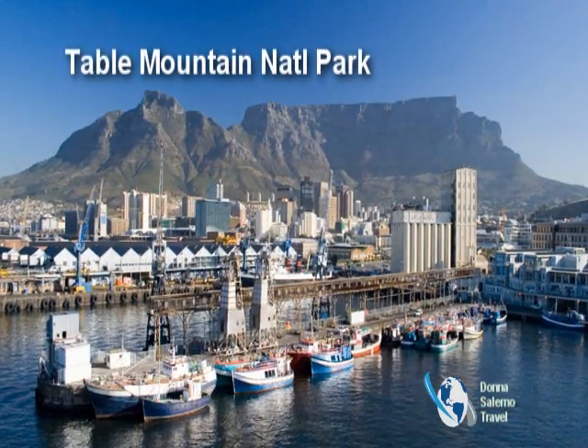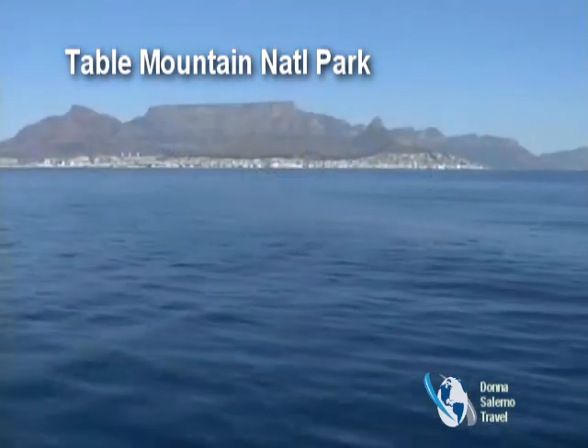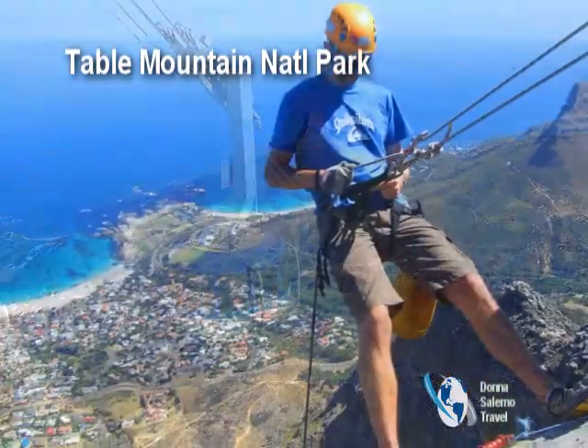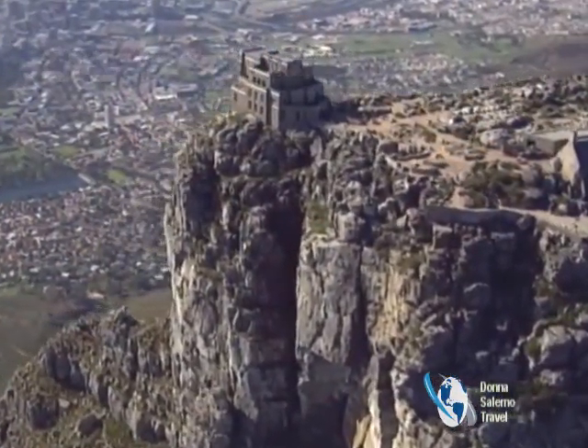Overlooking Cape Town from all angles is Table Mountain. It's the number one tourist attraction and is known locally as The Mountain. Our city stay includes an exciting visit to the top for world-class views and a fun ride on the cable car. There are a number of walking trails and scenic vistas.